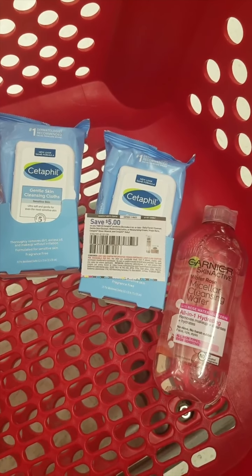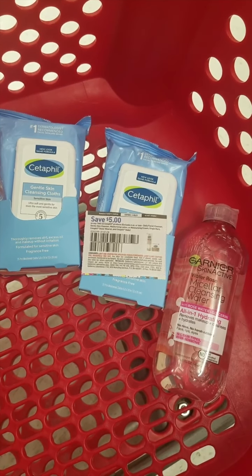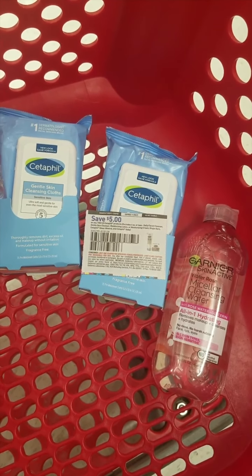That'll take us down to $11.97, and then we're going to roll a $5 Target gift card, so we'll pay $6.97 and get back the $5 Target gift card. Rolling it, that'll take each item down to $0.65.